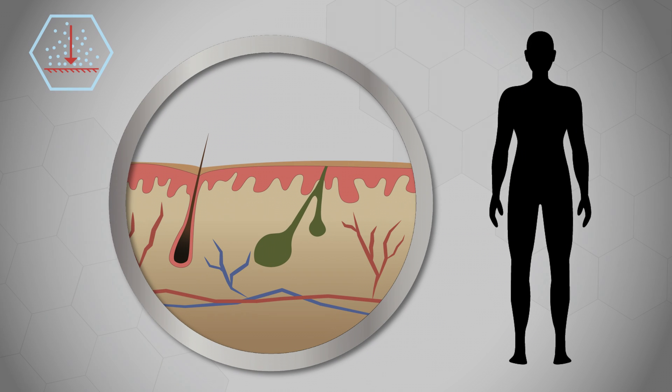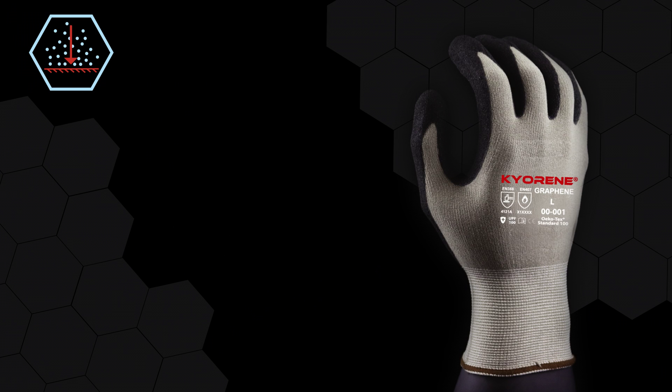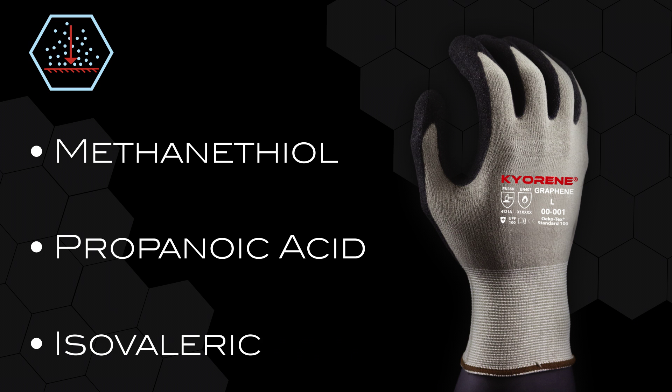Body odor is the result of bacterial activity. Bacteria living on our skin breaks down the secretion of sweat into odorous compounds. Hand odor is the result of three main chemical compounds found in sweat: methanethyl, propanoic acid, and isovalyric acid.